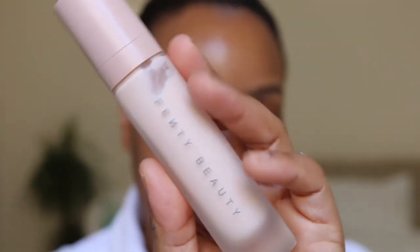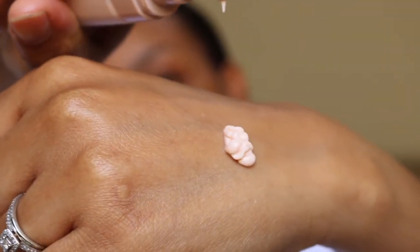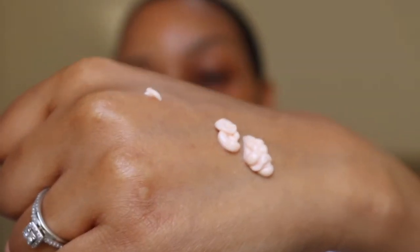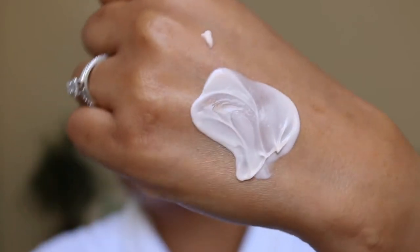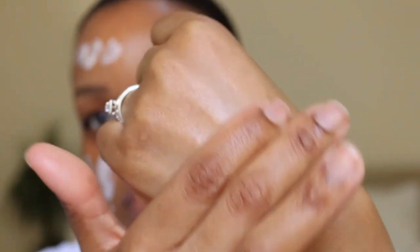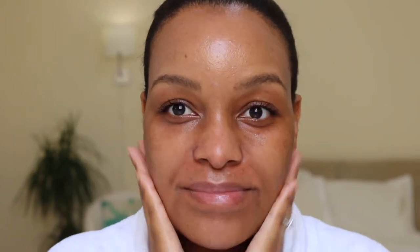I'm using the Fenty Beauty Pro Filter Primer. I really like this primer. As you can see, it's a bit thick in consistency, not really runny, and it's kind of a slight pink color. But I really like it because it leaves this iridescent glow on your skin and it's very hydrating. Primers are so important because they act as a barrier between your skin and the makeup — there are different types for oil control, pore filling, and all that good stuff.